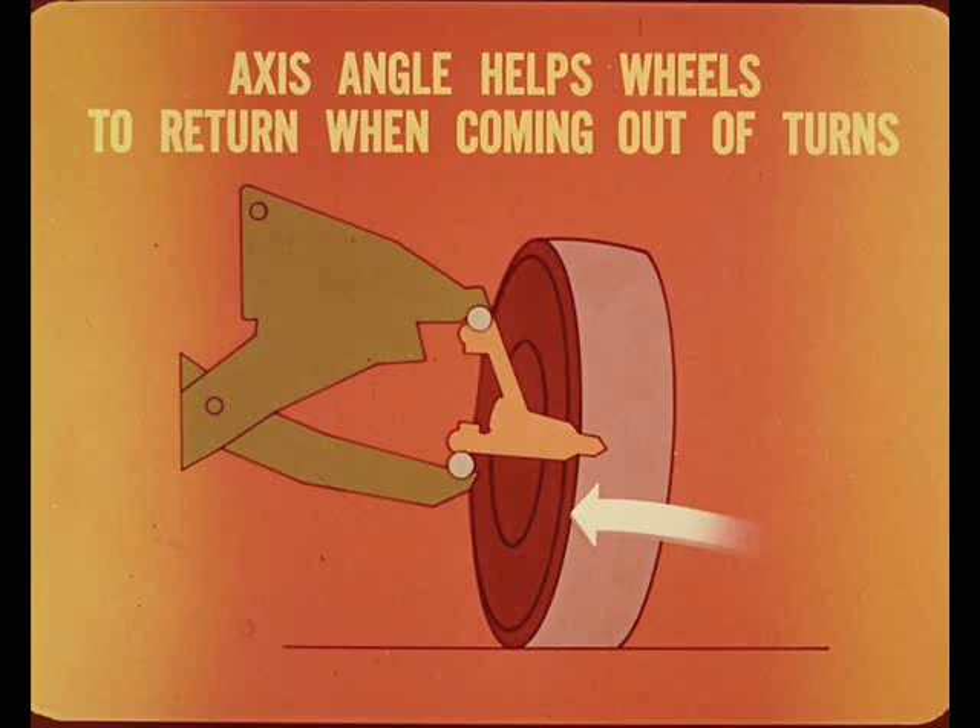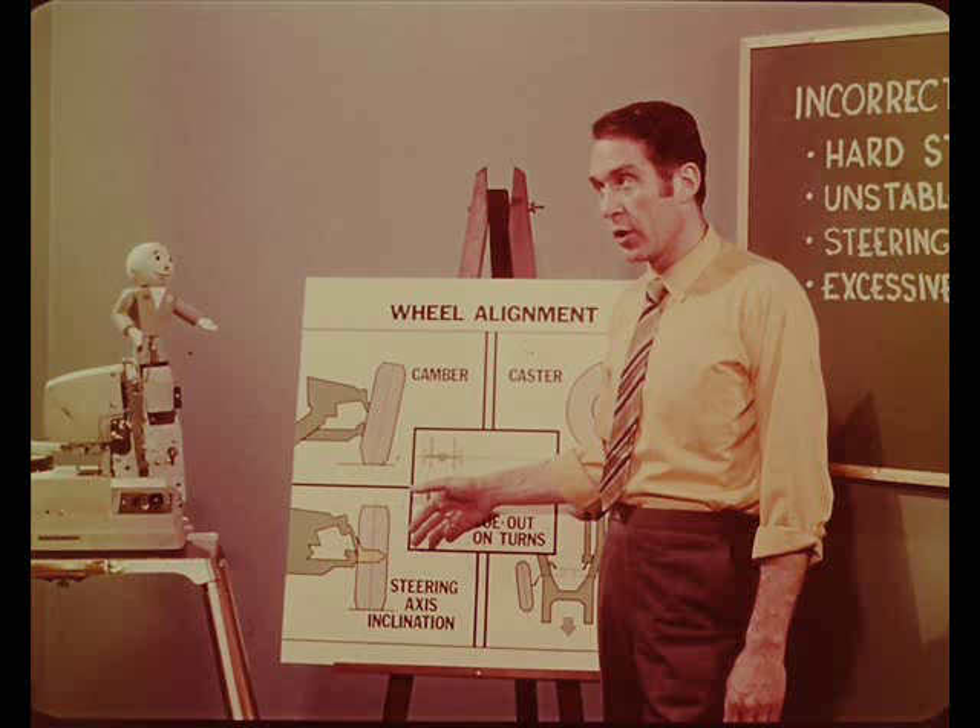Since this angle is greater, it has a greater effect on directional stability than the caster angle. In addition, steering axis inclination also reduces steering effort because it puts the turning axis center line of the ball joints near the center of the tire tread contact area.